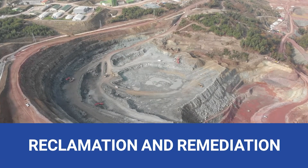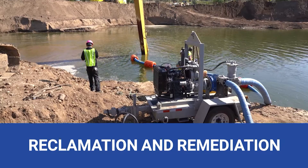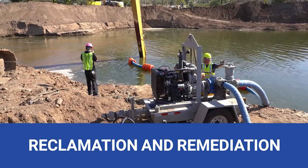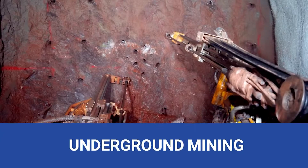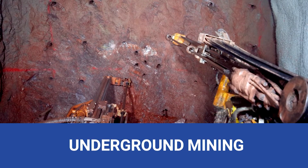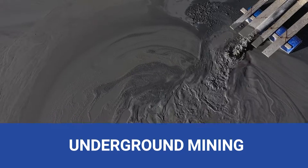Reclamation and remediation. Our heavy-duty slurry pumps are used in land restoration and groundwater treatment projects, contributing to a sustainable future. Underground mining, where space is limited. Our submersible pumps handle slurry transfer efficiently, even in confined spaces.